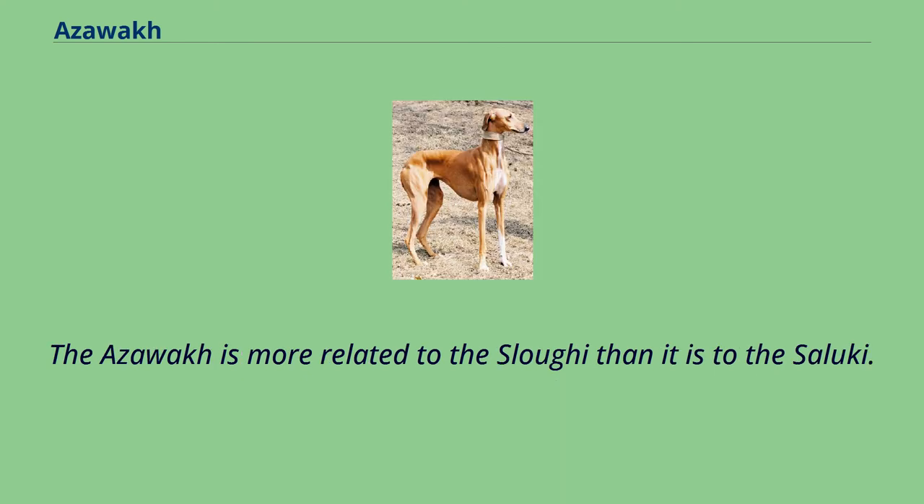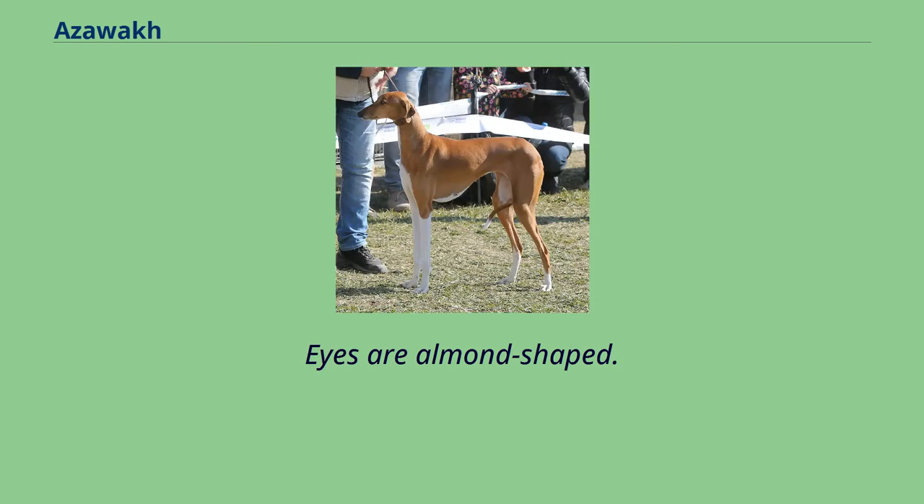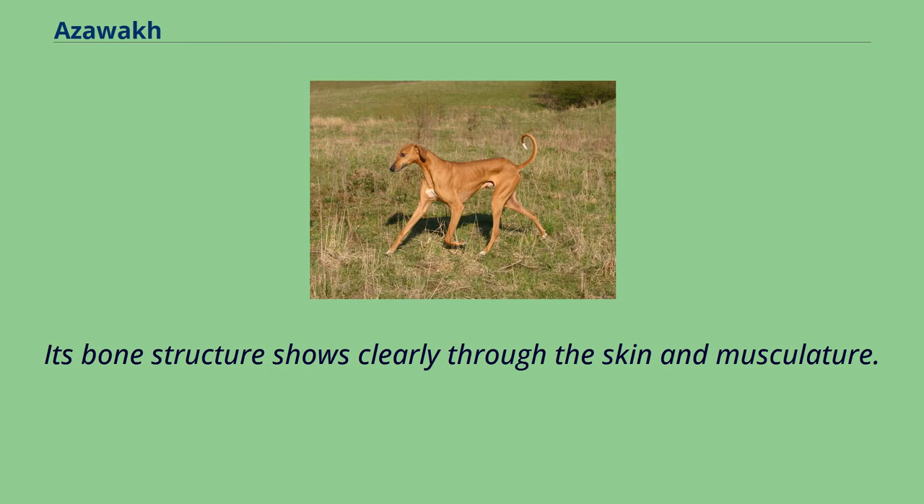The Azawak is more related to the Slugi than it is to the Saluki. A male Azawak is slim and elegant, with bone structure and muscles showing through thin skin. Eyes are almond-shaped. The coat is very short and almost absent on the belly. Its bone structure shows clearly through the skin and musculature.